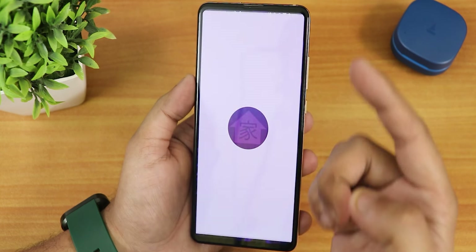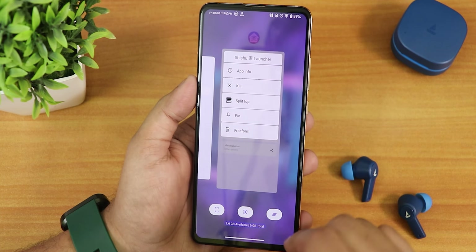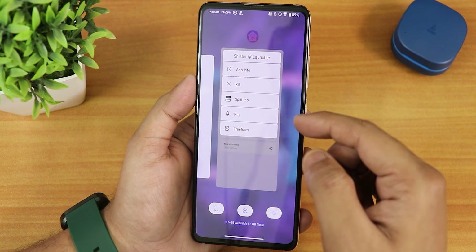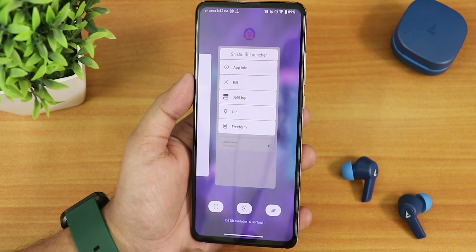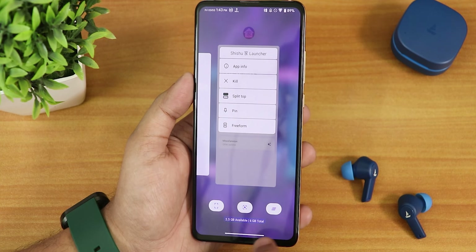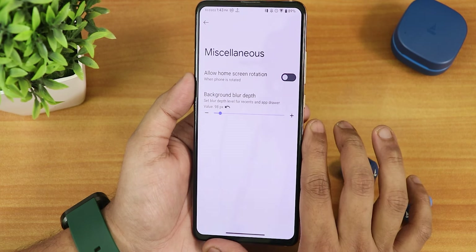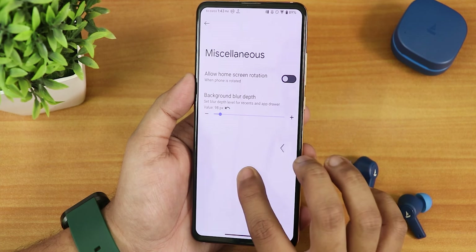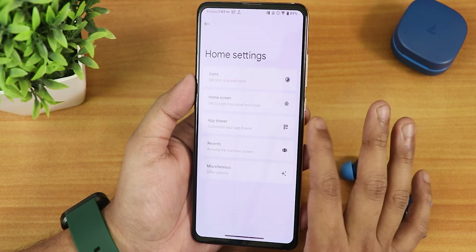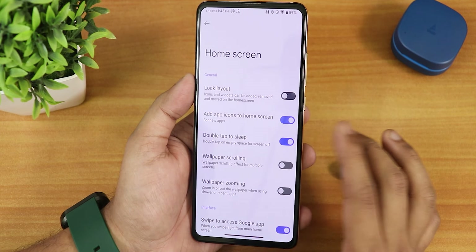On the home screen, we have the Bootleggers launcher — the Shishu launcher — right out of the box. It includes reform mode, split-top mode, and in the recent panel you get screenshot, Google Lens, clear all button, and RAM usage shown at the bottom. In Mix settings you can control background depth, customize memory info in recents, and also find app drawer customization.